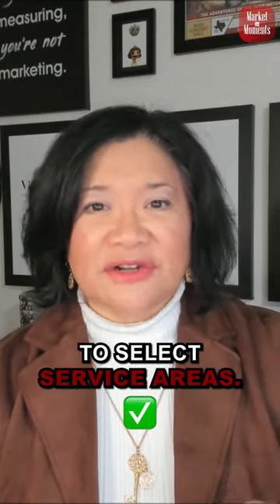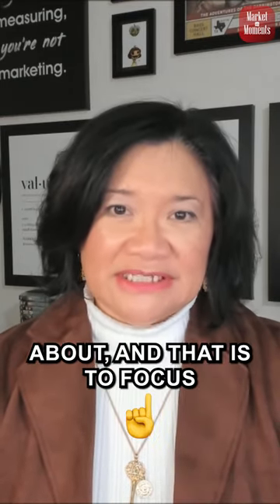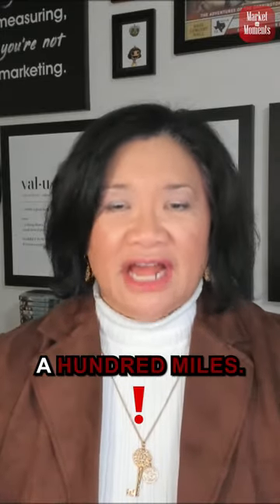On your Google Business Profile, you have the opportunity to select service areas. I highly encourage you to do that, but here's the thing to be cautious about: focus it very locally, at least within a hundred miles.